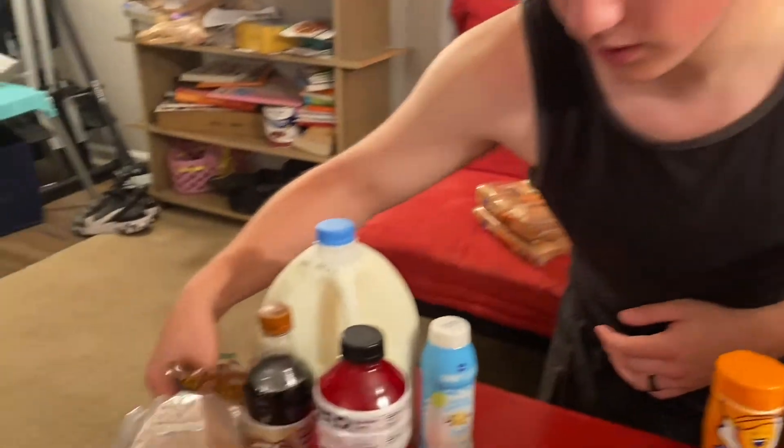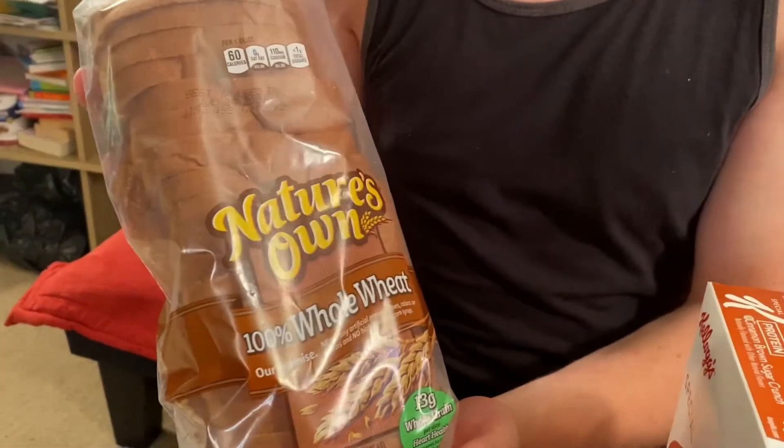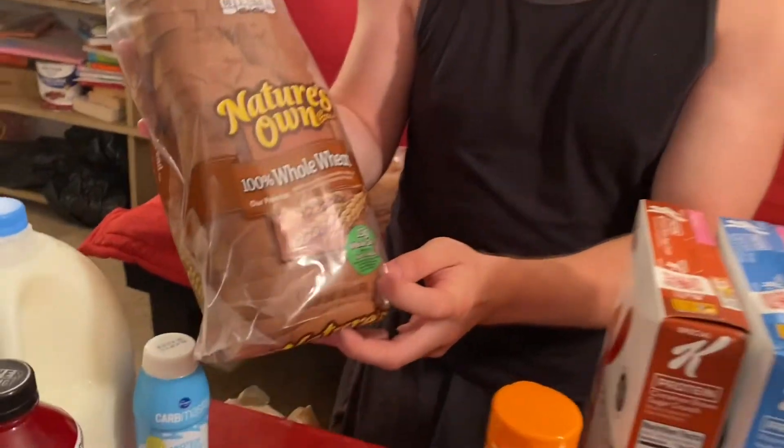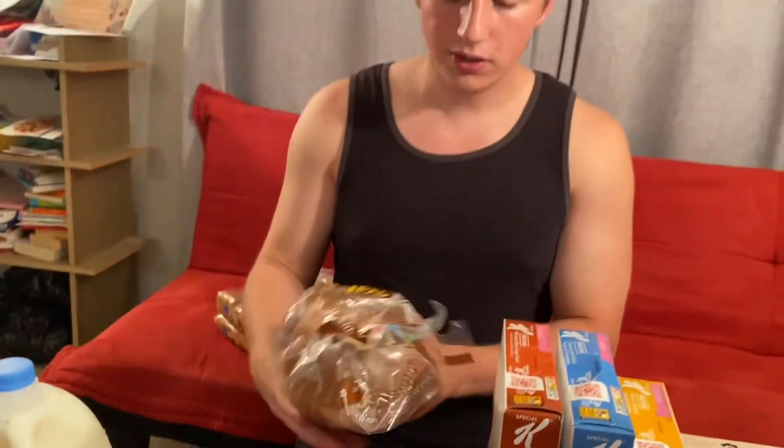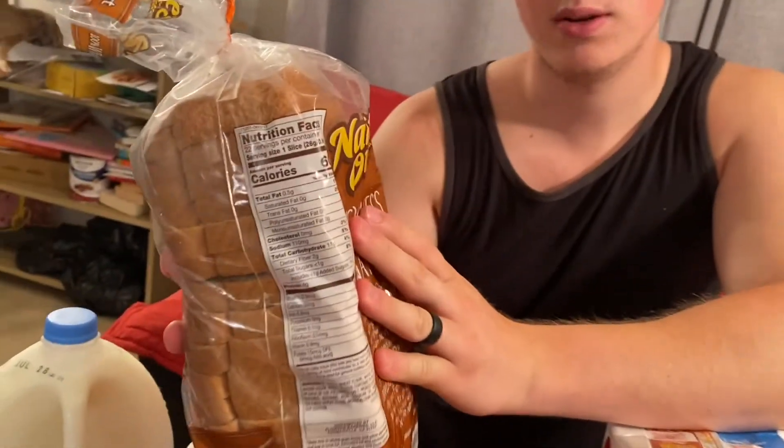For a lower calorie bread option, this is Nature's Own 100% whole wheat — the lowest calorie version I could find without spending a lot. You don't have to get whole wheat since it's calories in, calories out, but I get it for the added fiber — 13 grams of fiber in this whole grain loaf. One slice is only about 60 calories with 4 grams of protein per slice.